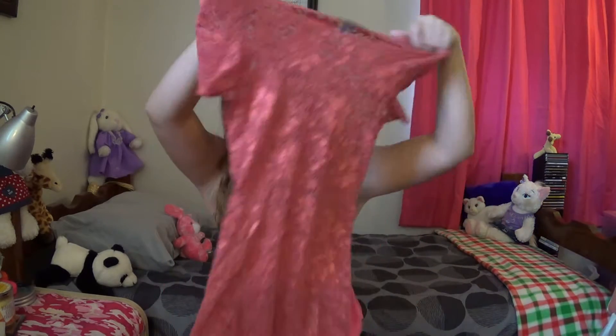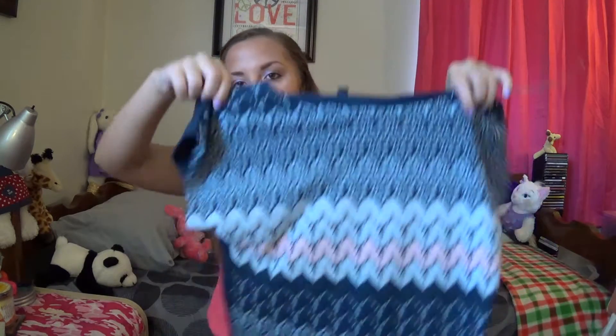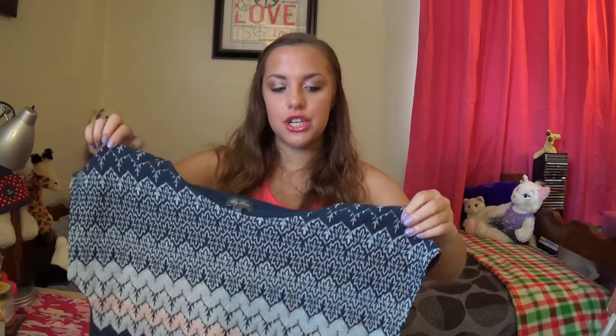This top is from the brand BKE — it's literally an all-lace top in a dusty darker pink. I'd obviously need something underneath. This shirt is by Lily Rose — navy blue with different patterns going down in baby blue, pink, and white. It's so cute and kind of cropped so you can wear it with high-waisted shorts.